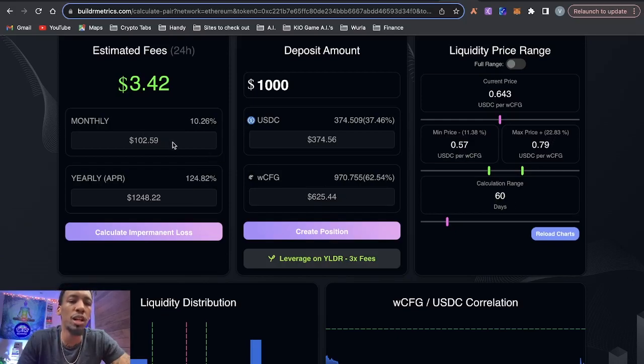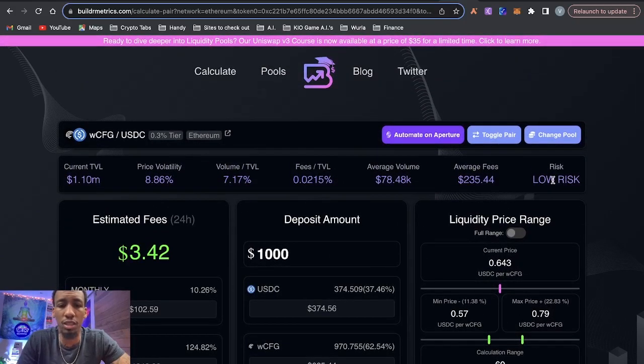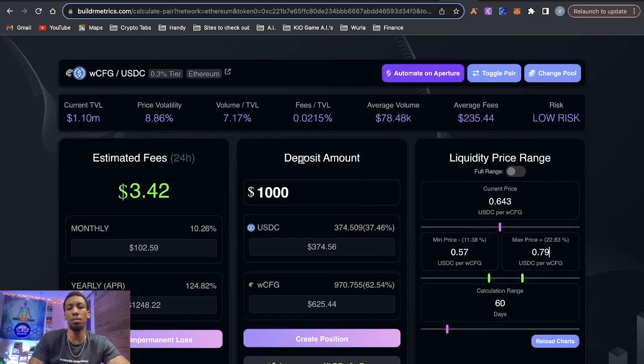Using the builder metrics tool with a $1,000 deposit in the range I showed you, you could be making a yearly APR of 124.82% based on the past 60 days — that's $102.59 per month, or about $1,200 per year on just a $1,000 deposit. The risk is low, the volume-to-TVL ratio is pretty high, and the TVL is pretty low. This is a pretty good pool to be in.